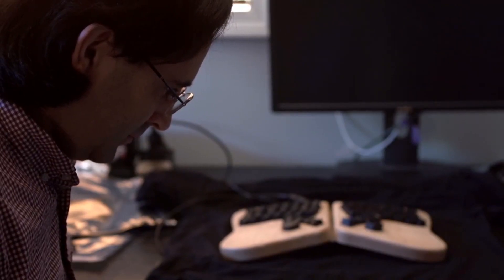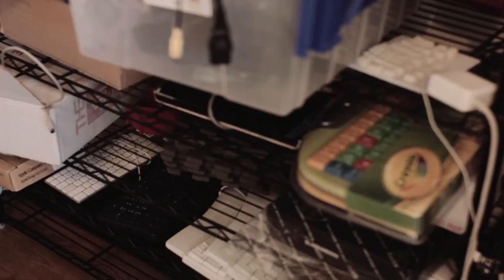Hi, I'm Jesse Vincent. I'm co-founder and CTO of Keyboardio. I'm Kaia Decker. I'm the CEO of Keyboardio. I'm also married to Jesse.